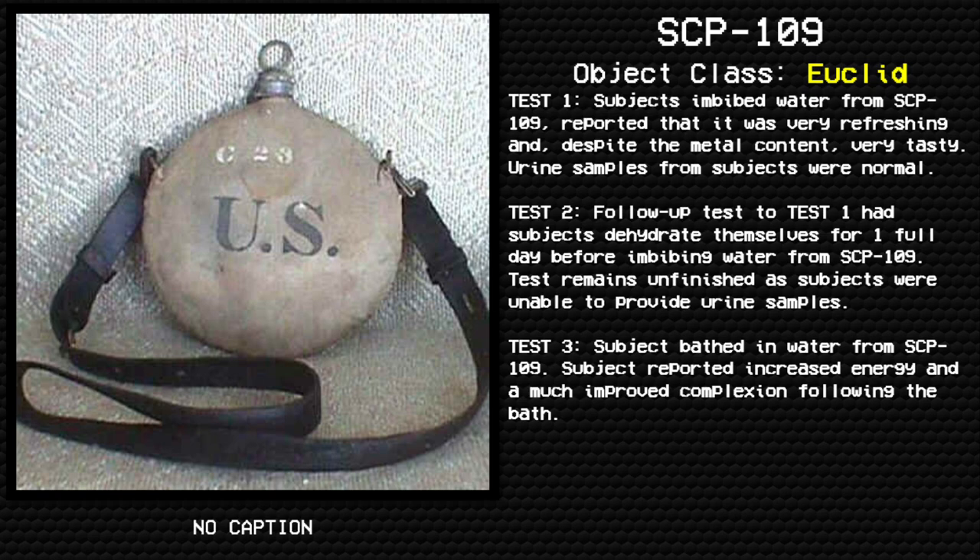Test 1: Subjects who drank water from SCP-109 reported that it was very refreshing and, despite the metal content, very tasty. Urine samples from subjects were normal.